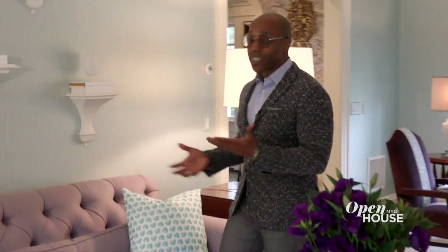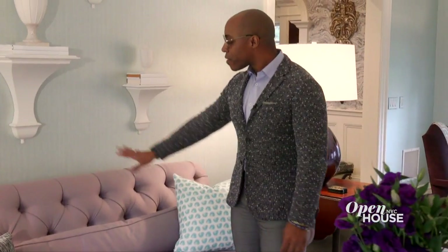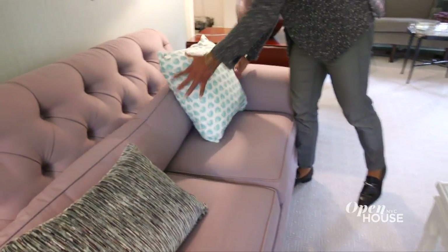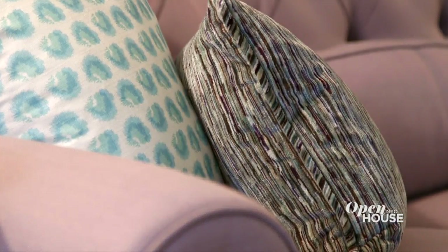The biggest anchor in this room is the sofa, which is covered in this beautiful lavender-colored linen. The tufted back gives it that traditional flair, but then we added this layering of pillows and lumbars and things of that nature to give it some depth and energy in this space.